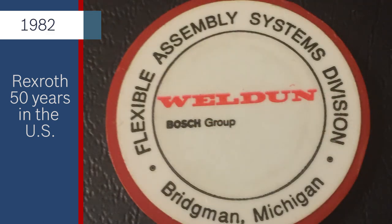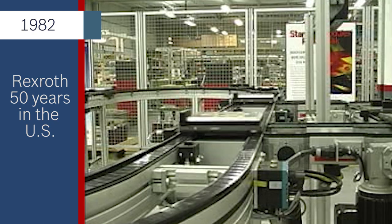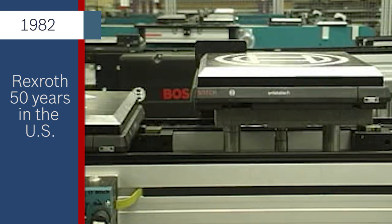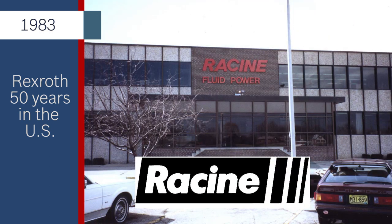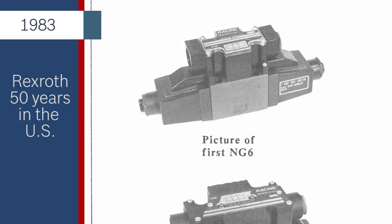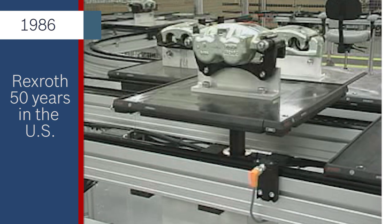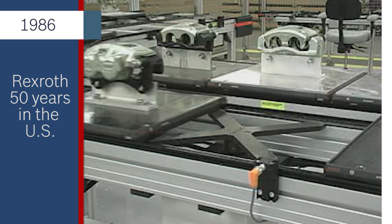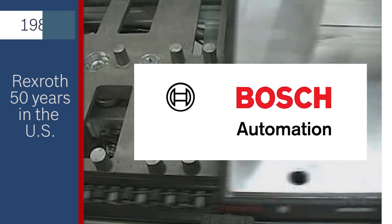Also in 1982, a small Michigan company named Weldon International began distributing Bosch flexible assembly conveyors in the United States. Bosch added Racine Hydraulics to its U.S. portfolio and later renamed the company Bosch Fluid Power Corporation. Just a few years later, on the other side of Lake Michigan, Weldon International opened a separate conveyor and aluminum framing division in the small town of Buchanan, Michigan, named Bosch Automation Products.